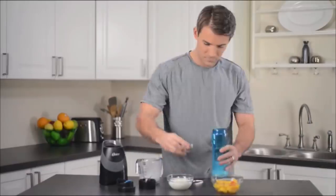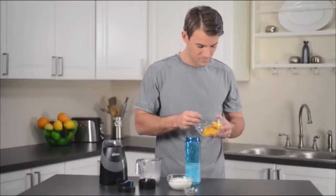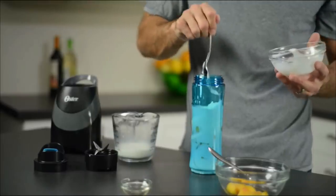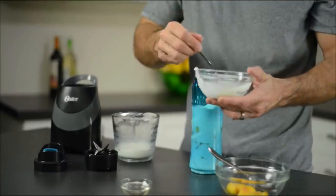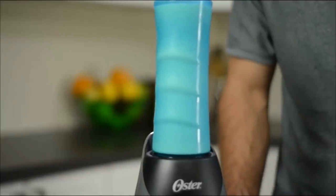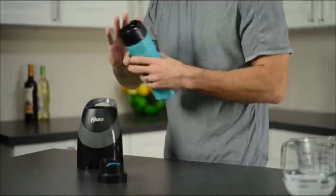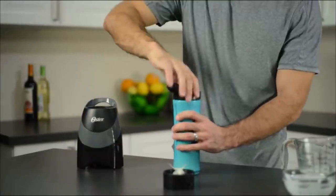15. You can still put overripe produce into good use by making a smoothie with this personal blender. The blender vessel is cleverly designed to also be used as a to-go sports bottle and is also dishwasher safe. The blender itself has a built-in fuse and could crush ice with its one-touch blending action.